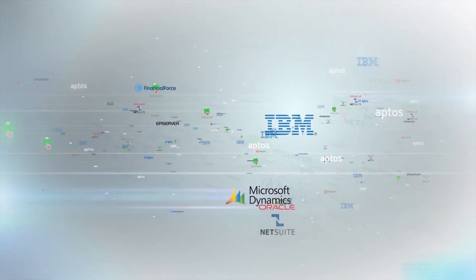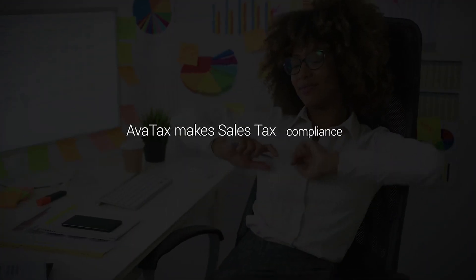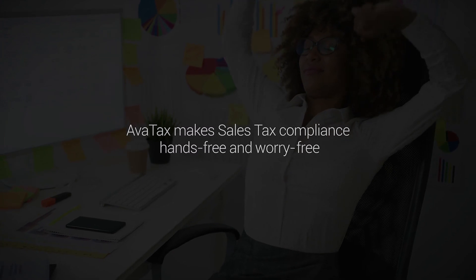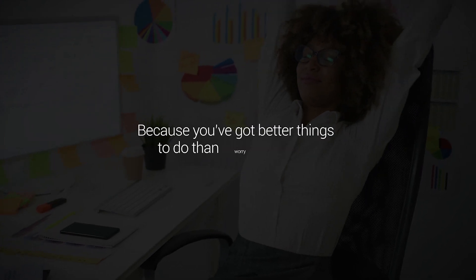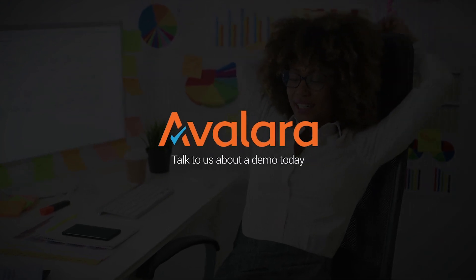With over 500 pre-built integrations, you could get started with a single click. AvaTax makes sales tax compliance hands-free and worry-free, because you've got better things to do than worry about tax. Talk to us about a demo today at AvaTax.com.